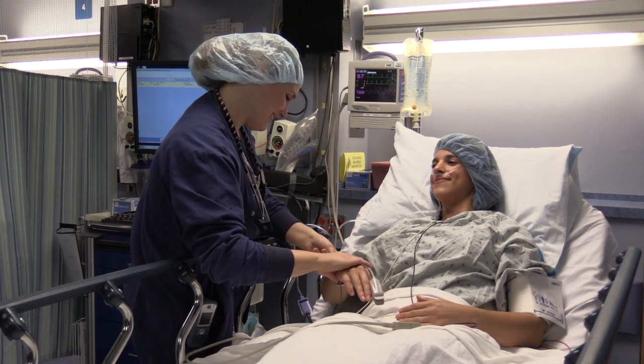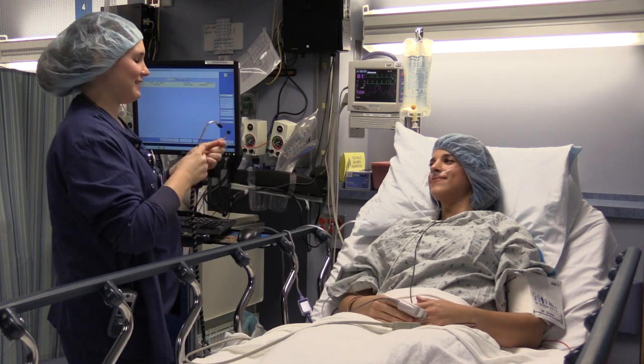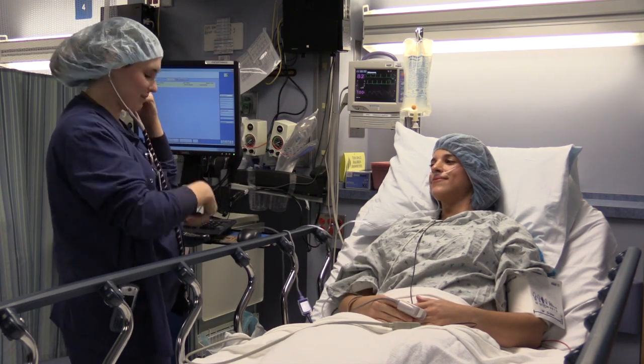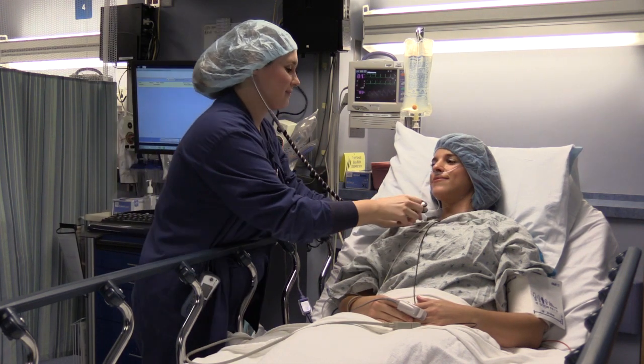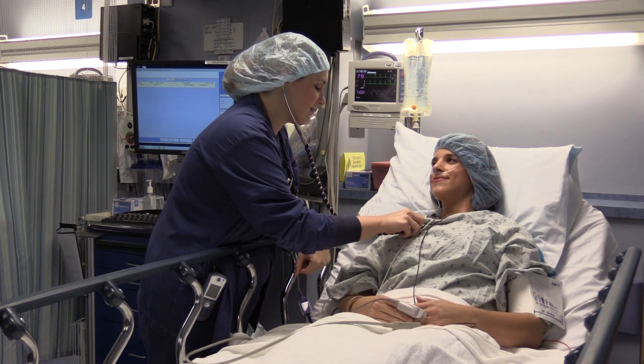You may be a bit groggy after your procedure due to the medication. Therefore, the surgeon will speak to your family when the procedure is complete. In the recovery room, a nurse specializing in post-anesthesia care will monitor your safety and comfort while you recover from anesthesia. You will be asked to rate your pain on a 0-10 scale and we will do everything to help make your pain tolerable.